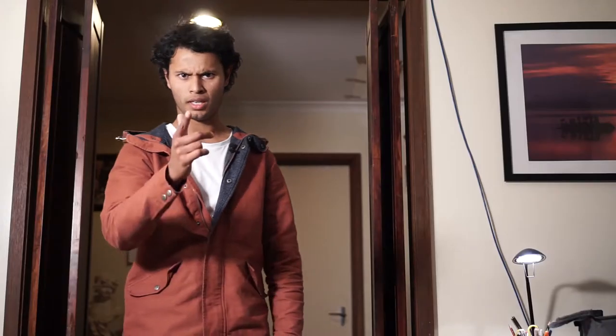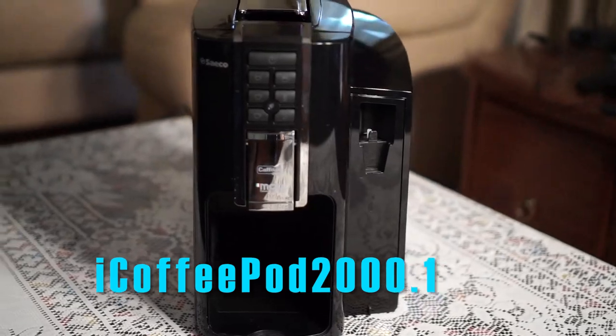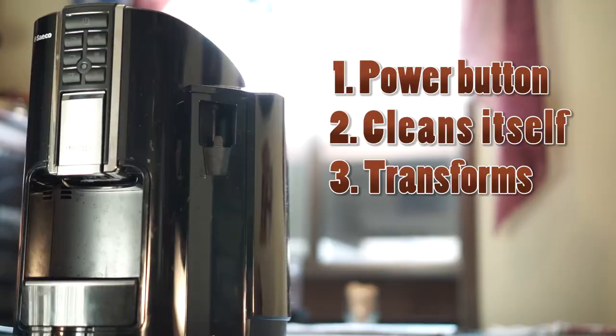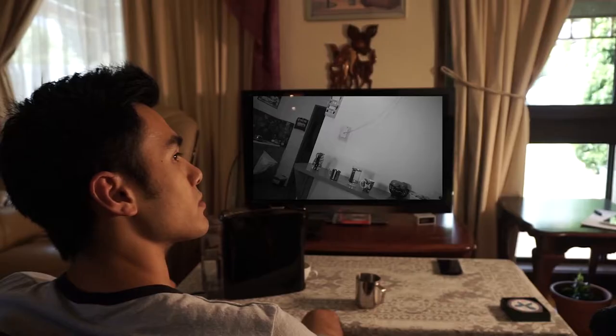Hey, look, is that a new coffee machine? Yeah, Chan, it's the iCoffeePod 2000.1. Oh, it's the latest thing. It's got five settings, there's a power button, it cleans itself, and it transforms into a coffee cup.